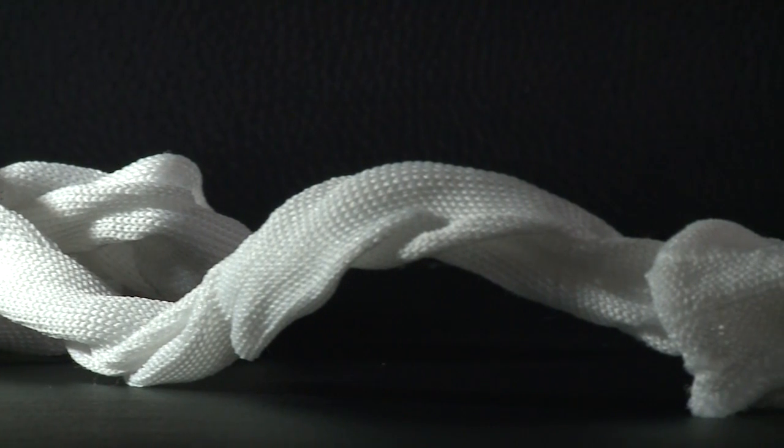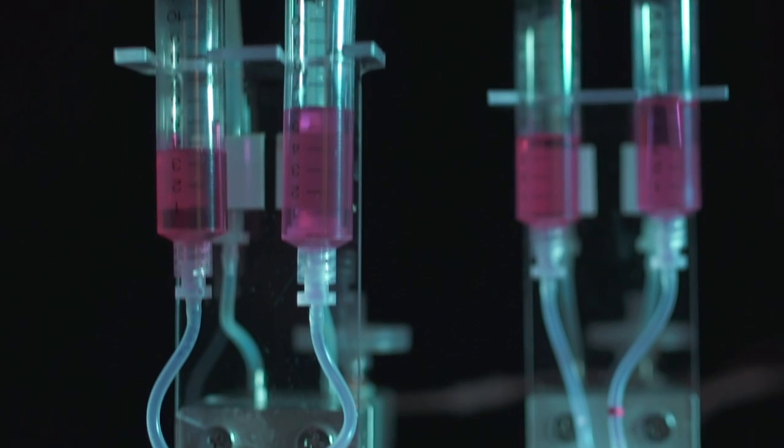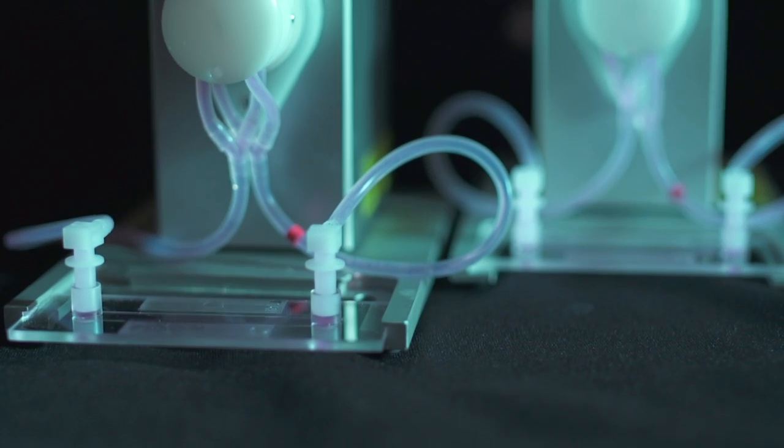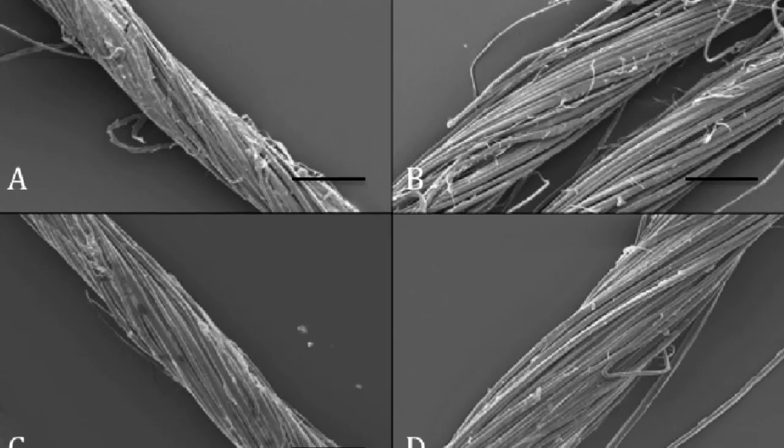Biomimedics illustrates the high potential of these flax-based medical textiles and demonstrates good first results using state-of-the-art technology, providing excellent options for clinical usage in the future.